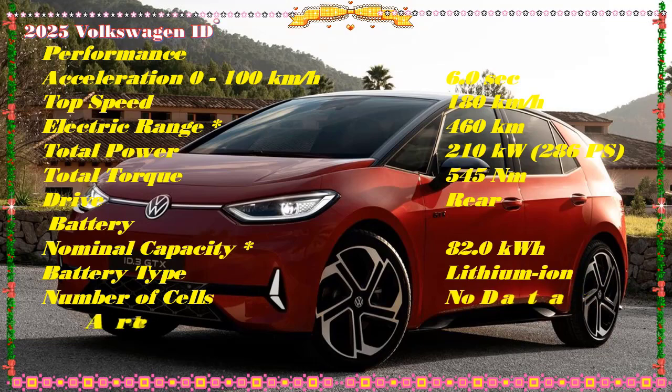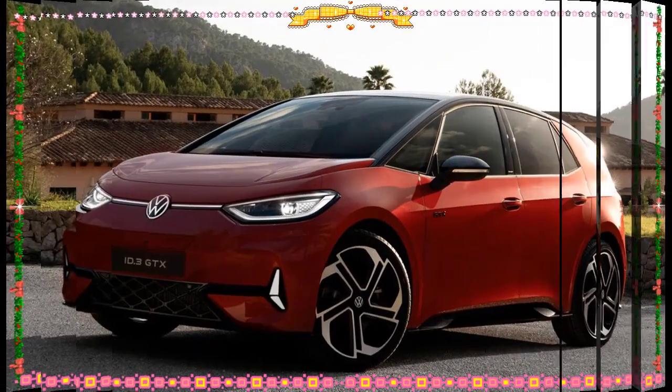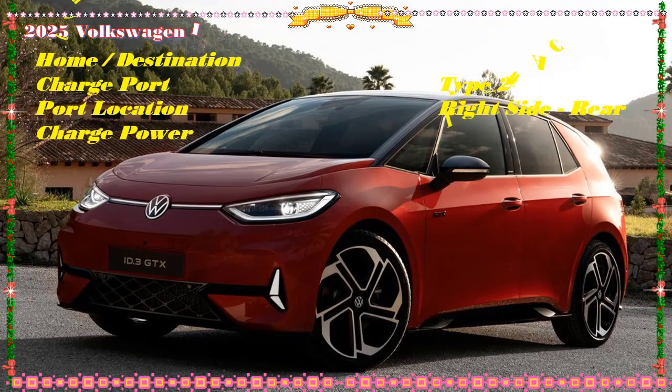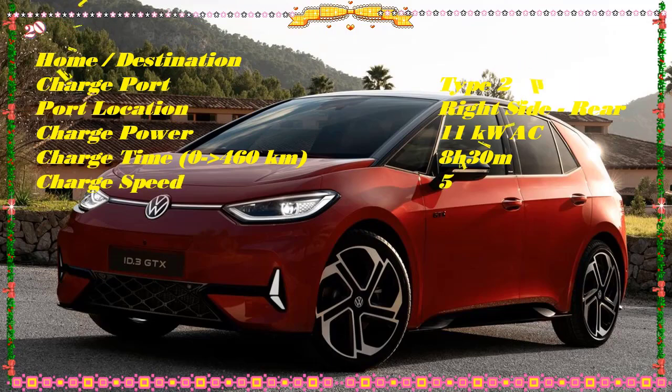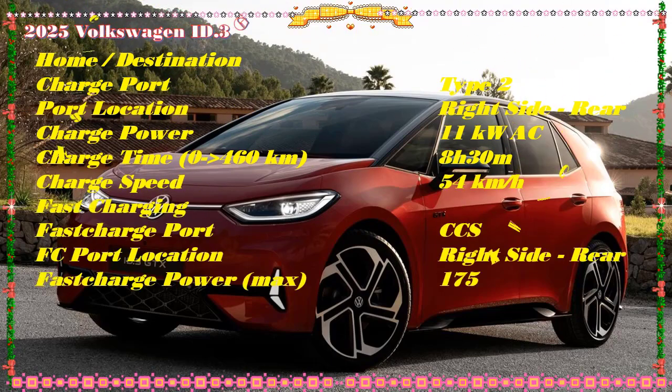The superior interior refinement of the new E5008 benefits all passengers. The elegant real aluminum trim and the customizable ambient LED lighting, available in eight colors, extend across the dashboard and to the front and rear doors. Together, they create a high-quality, welcoming technological environment.